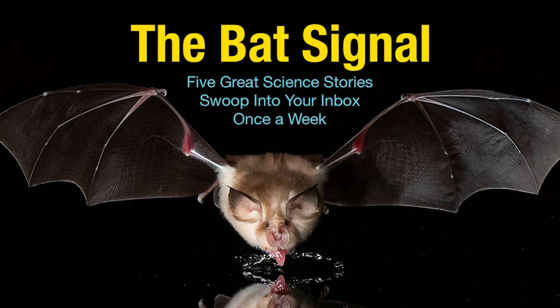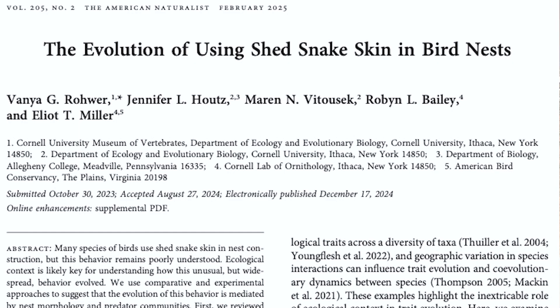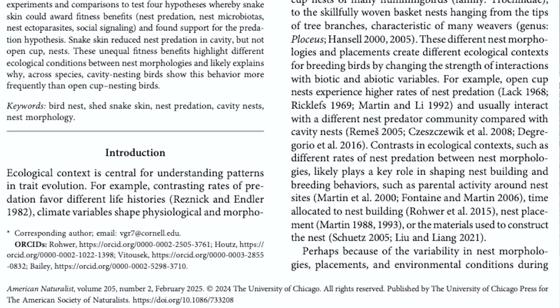My favorite science story this week is about this quirky thing that birds do where they find a snake skin that a snake has shed and left on the ground. They find that and they bring it back and they put it in their nest. Lots of birds do this. The question is, why? Well, a new paper has an answer to that question — I have a link to the paper in the comments — and I love it because it shows how brilliant birds can be.